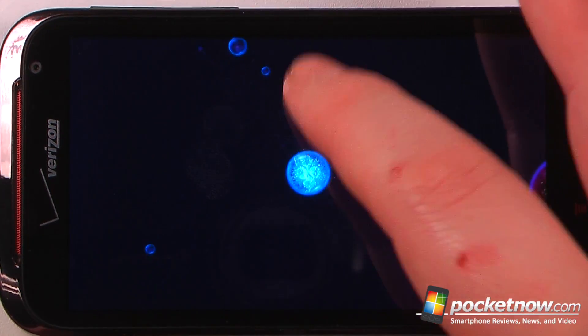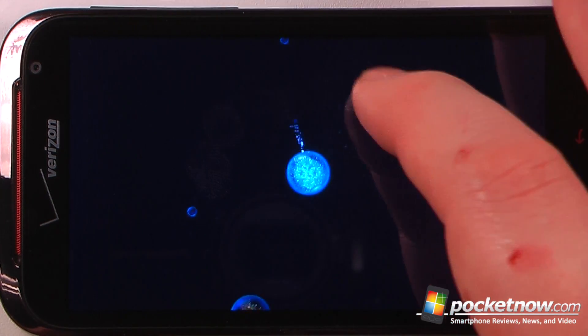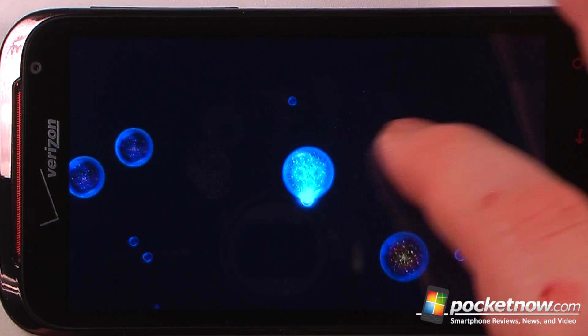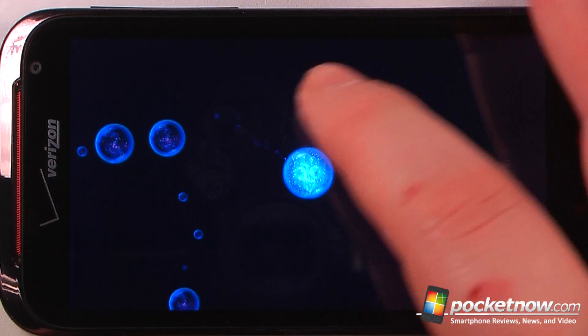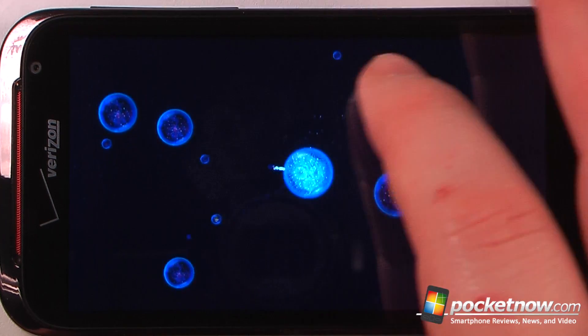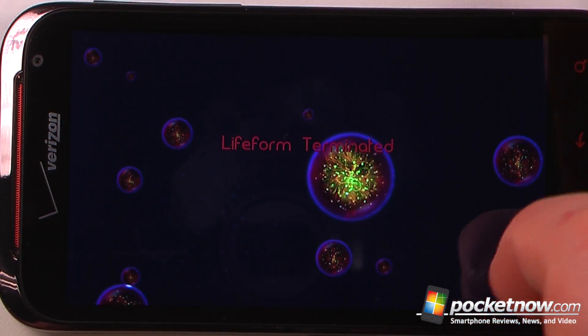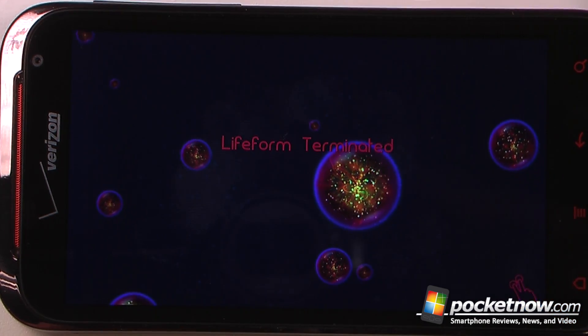You float around, and every time you use a touch, your character becomes smaller until you devour more objects. Once you devour enough, other objects turn blue and you can consume them. But if you accidentally run into one of the red objects, you're terminated and have to restart the level.